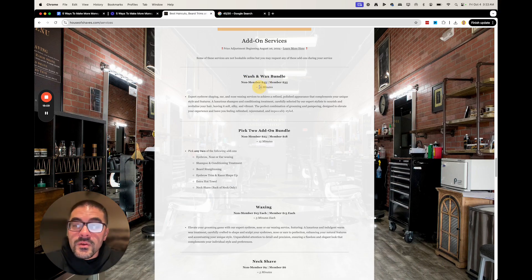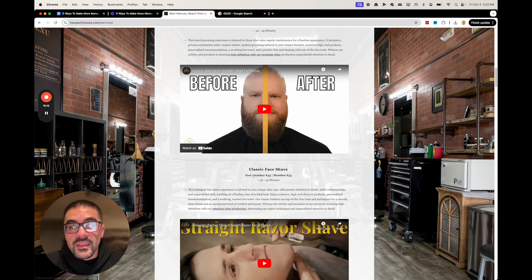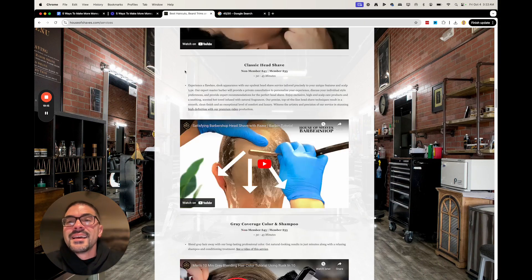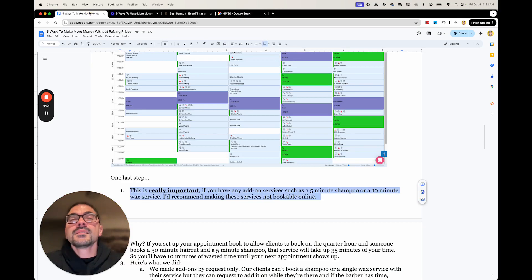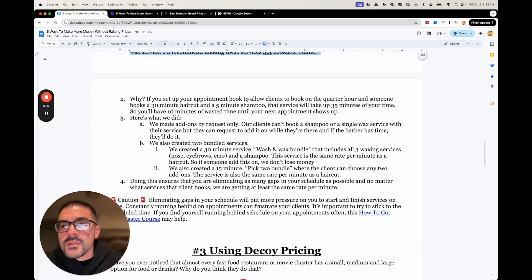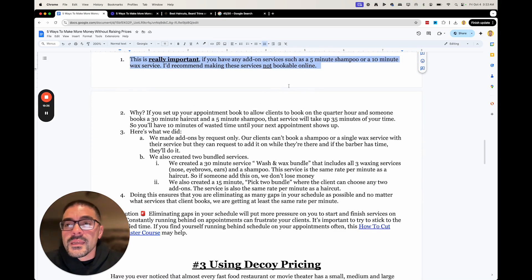You have to make sure that every service on your menu is the same price per minute — even if it's an add-on. Don't let people book anything less than 15-minute services, and make sure you're charging appropriately for that 15-minute service. If you allow somebody to book an add-on that's 5 minutes and you've set up your appointment book the way we just suggested, it's going to waste your time. You can tell them it's by request only, or if I have time I'll add it on — but don't let people book that online.